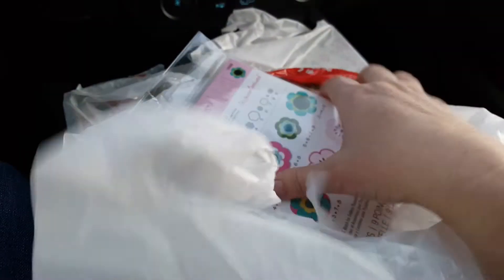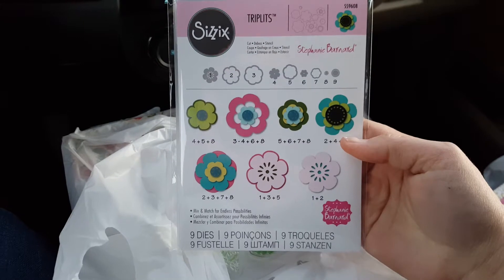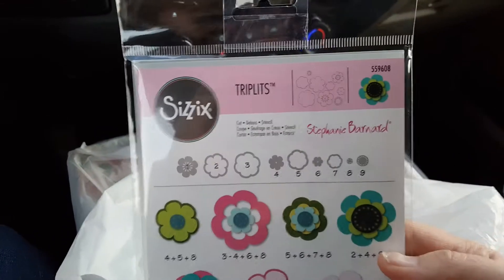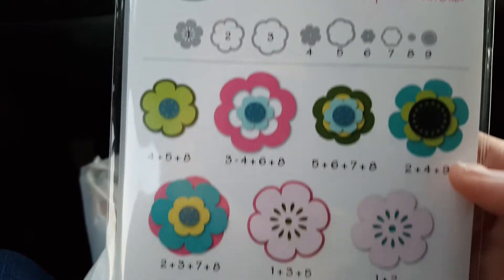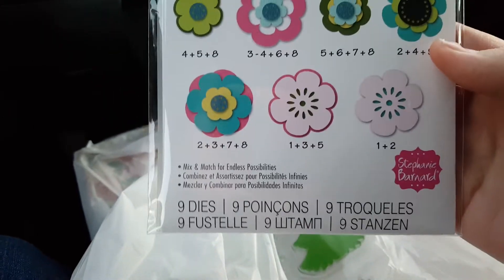So those were all $5.99. And then I had a 25% off my total purchase coupon, and I believe today is the last day for it. I got this little Sizzix die — it makes flowers. These are triplets, and this die was $6.99 regular price.